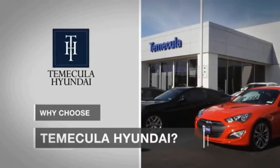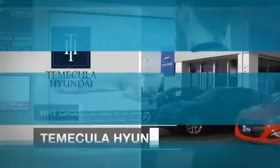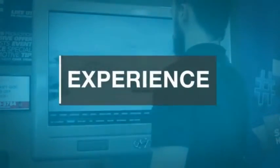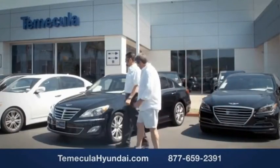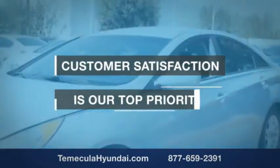Why choose Temecula Hyundai? It's simple — experience. Buying a car is a big financial decision and knowing you're working with a team you can trust is important. We want you to know that customer satisfaction is our top priority.